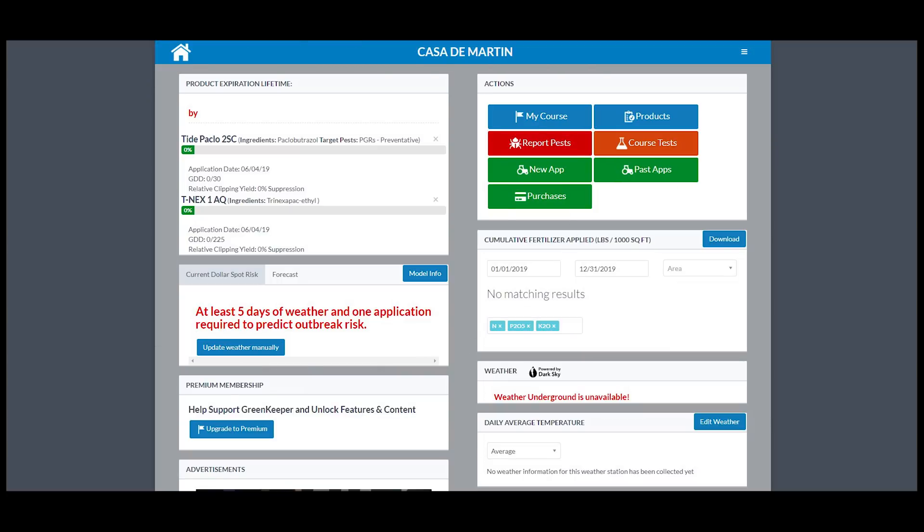The Greenkeeper app will keep track of weather patterns and offer alerts on reapplication intervals specific to the active ingredient of the PGR you use. Even more than that, the app also offers record keeping when it comes to fertilizer applications. The app in general is highly specialized — it's a very powerful tool for those looking to manage turf at a higher level.